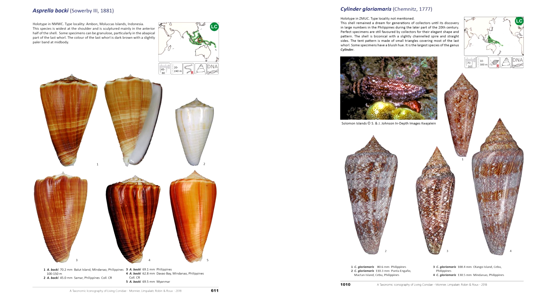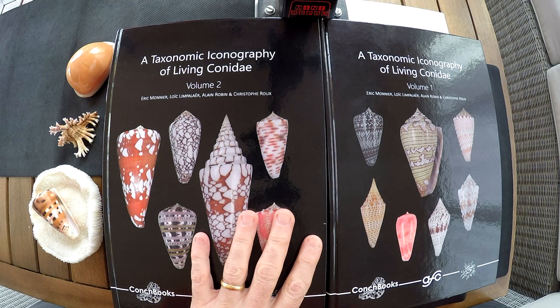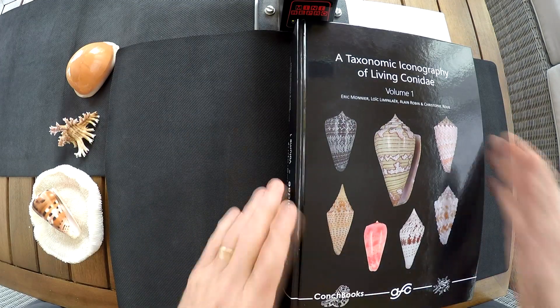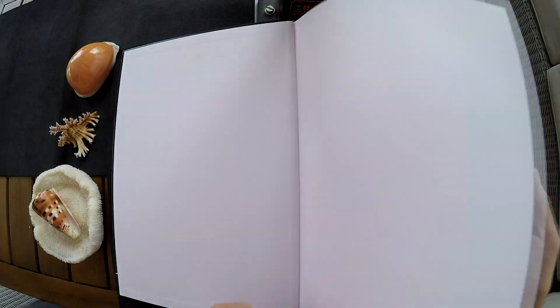So we're going to start studying these two volumes. It's really a book you must have if you like cones.